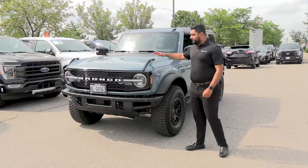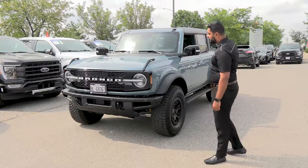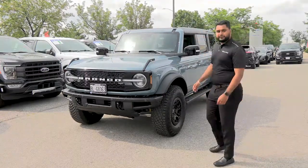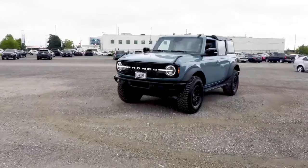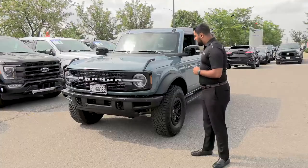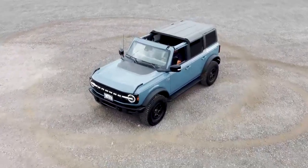Today we have here the 2021 Ford Bronco Wildtrack. This particular truck is finished in the Area 51 shade — just look at it. This is an icon which has came back after so long, and Ford has done a very good job with the styling of the truck.